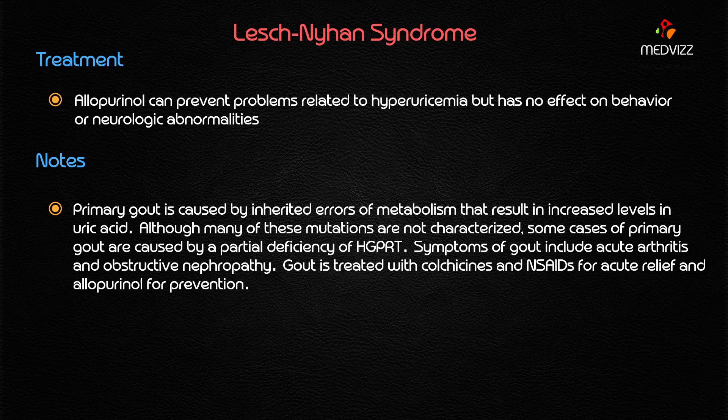Primary gout is caused by inherited errors of metabolism that result in increased levels of uric acid. Some cases of primary gout are mainly caused by partial deficiency of HGPRT. Symptoms of gout mainly include acute arthritis, typically seen in the big toe, as well as obstructive nephropathy mainly because of kidney stones. Gout is treated with allopurinol for prevention, and NSAIDs or colchicine for acute relief.